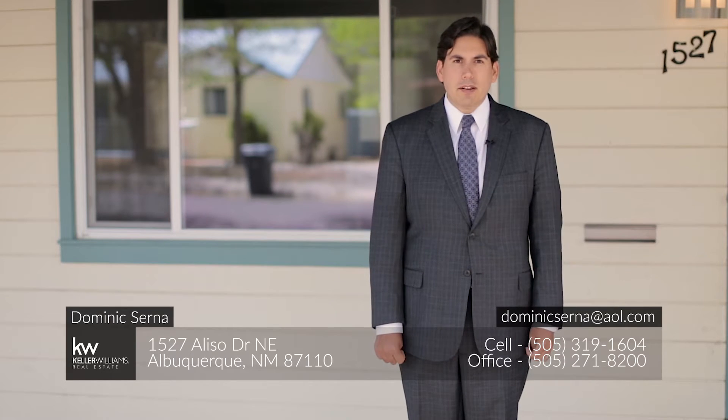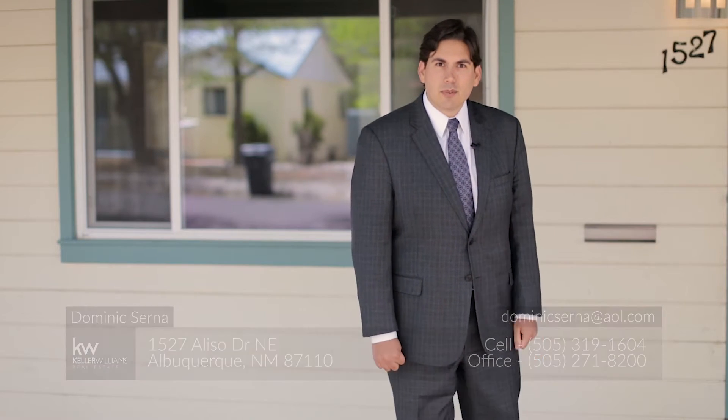Hi, I'm Dominic Cerna with Keller Williams Realty and welcome to 1527 Aliso Northeast. This charming craftsman style home is located just two blocks from the highly coveted Altura Park and it's been renovated from top to bottom. Come in and take a look with me.